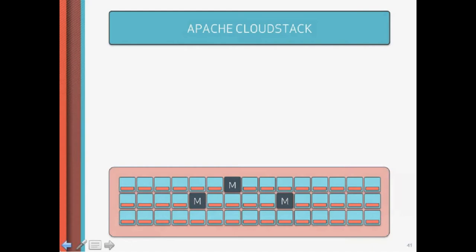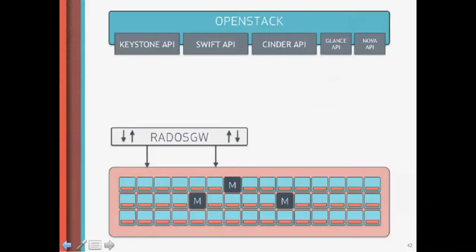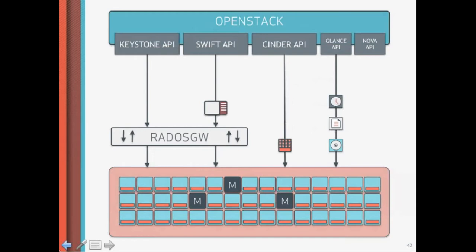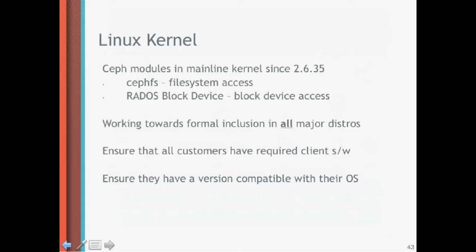Ceph is already integrated today with Apache CloudStack, one of the major open source cloud operating systems, so you can consume Ceph right out of the box as your storage platform. The same is true for OpenStack — you can use Ceph as your backend for storing objects, for storing data via the block interface in the Cinder API, and for storing virtual machine images, all very flexibly. Anybody who currently deploys OpenStack in large environments typically ends up using Ceph. Bloomberg is one of our customers here in New York — they are deploying OpenStack on top of Ceph. Ceph is also in the Linux kernel, and we are working with all the major distros to get support from them.